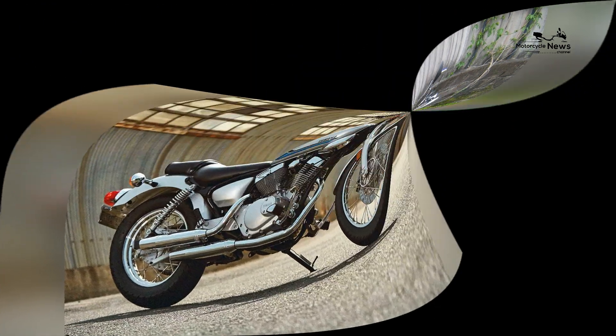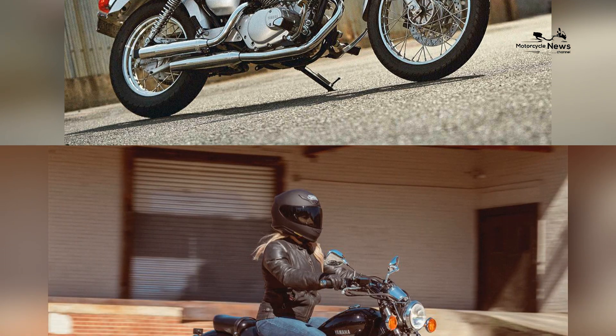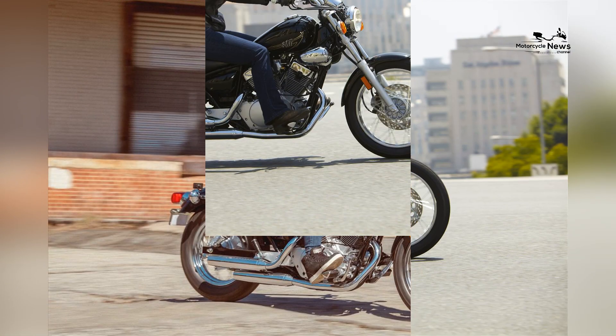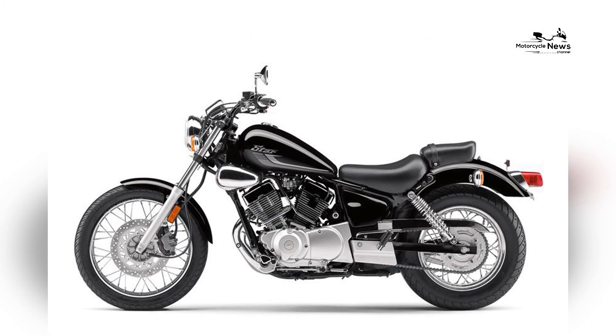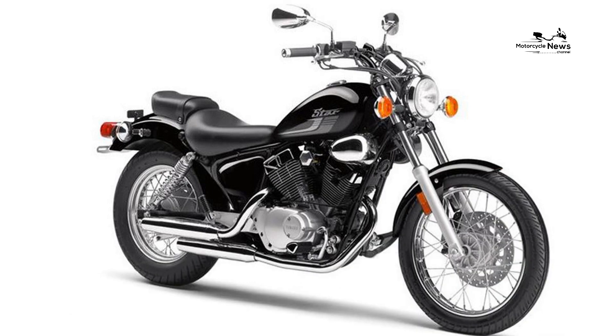Lightweight and Maneuverable: One of the standout features of the Yamaha V-Star 250 is its lightweight and maneuverable nature, making it an ideal choice for smaller riders. With a curb weight of just 30 pounds, the V-Star 250 is easy to handle and maneuver in various riding conditions. The bike's compact size and agile handling allow for confident navigation through city traffic and effortless maneuvering in tight spaces. Whether weaving through congested streets or making quick turns, the V-Star 250's nimble nature ensures a smooth and enjoyable ride.